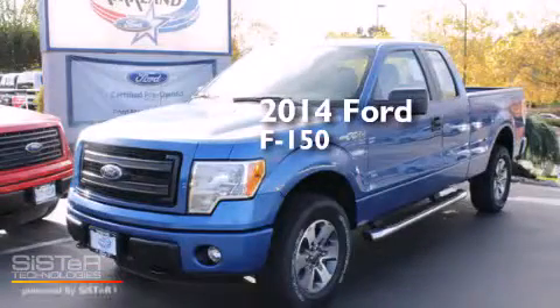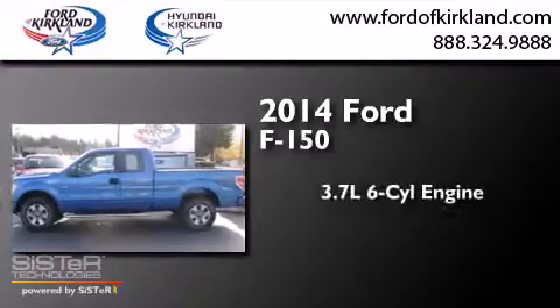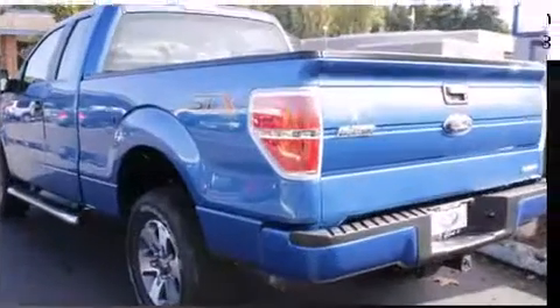This is a brand new 2014 Ford F-150. It features a 3.7 liter six-cylinder engine, a six-speed automatic transmission, and the added capability of four-wheel drive.